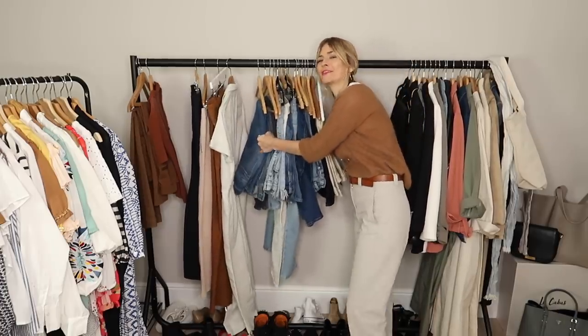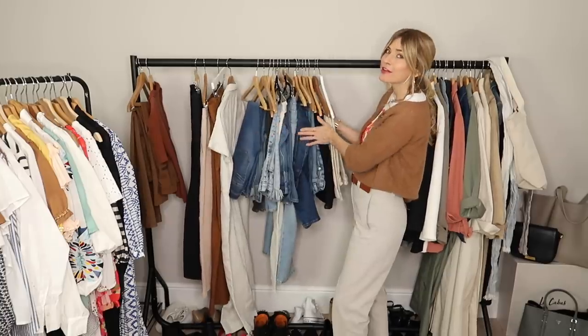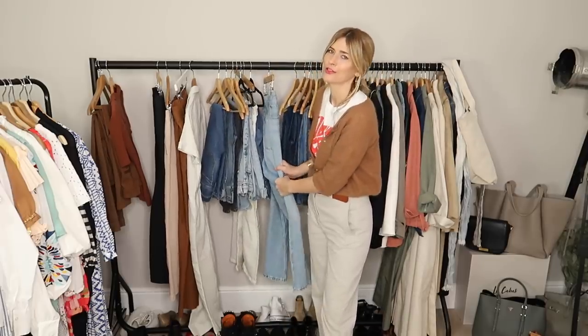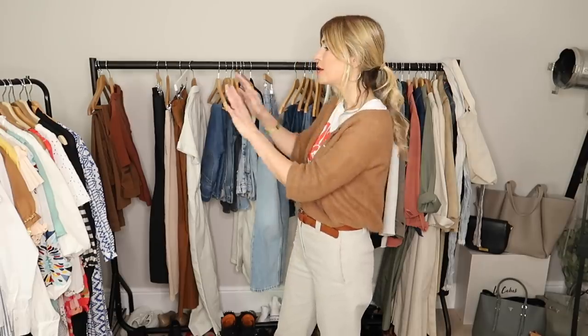This is the section that needs an awful lot of work. We've got a lot of blue wash denim jeans going on. So if you come to a section like I have where you've got an awful lot of the same thing, I do tend to remind myself that that's okay. That's obviously my uniform, and I mix and match those with my tops, my blouses, my shirts and my jumpers.